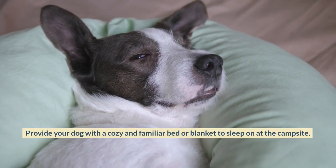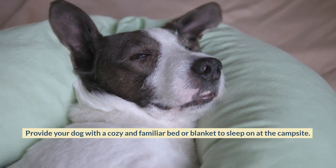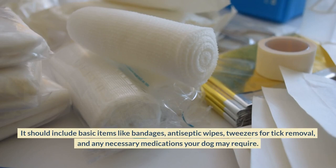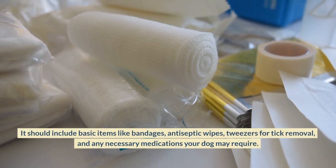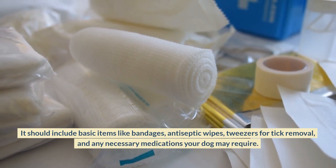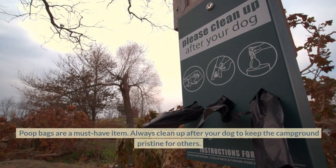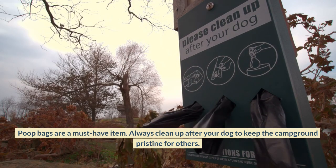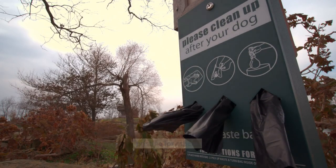Provide your dog with a cozy and familiar bed or blanket to sleep on at the campsite. Bring a first aid kit that includes basic items like bandages, antiseptic wipes, tweezers for tick removal, and any necessary medications your dog may require. Poop bags are a must-have item — always clean up after your dog to keep the campground pristine for others.